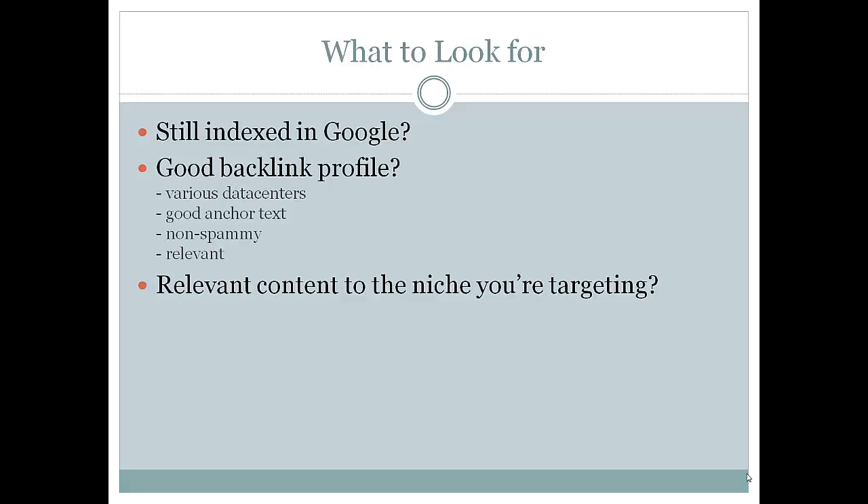Also take a look at the previous content. You can put the domain into archive.org to find what content the previous owner had. Sometimes you can even restore it — check the legality of that depending on the site. Make sure the relevance is good: what you put on the site should be closely related to the niche the previous site was in. It doesn't have to be identical, but it should be closely related to that niche.